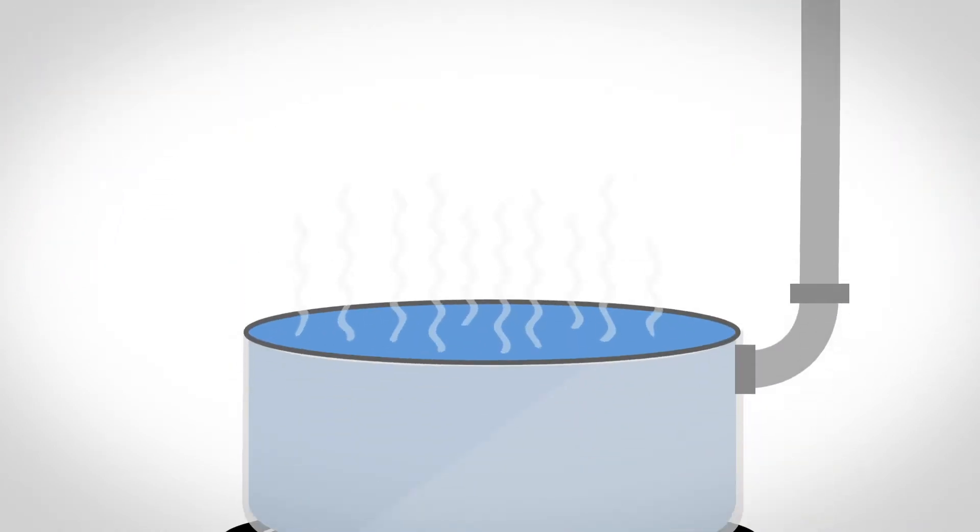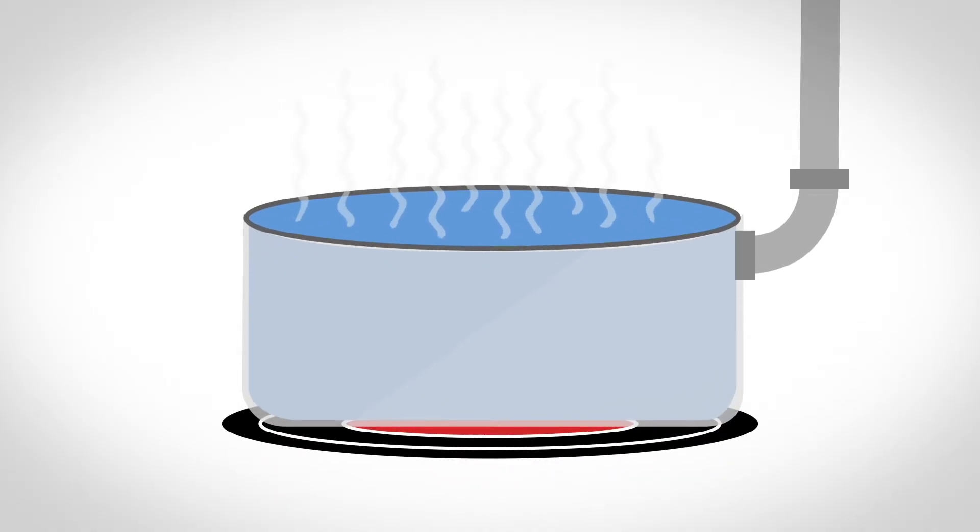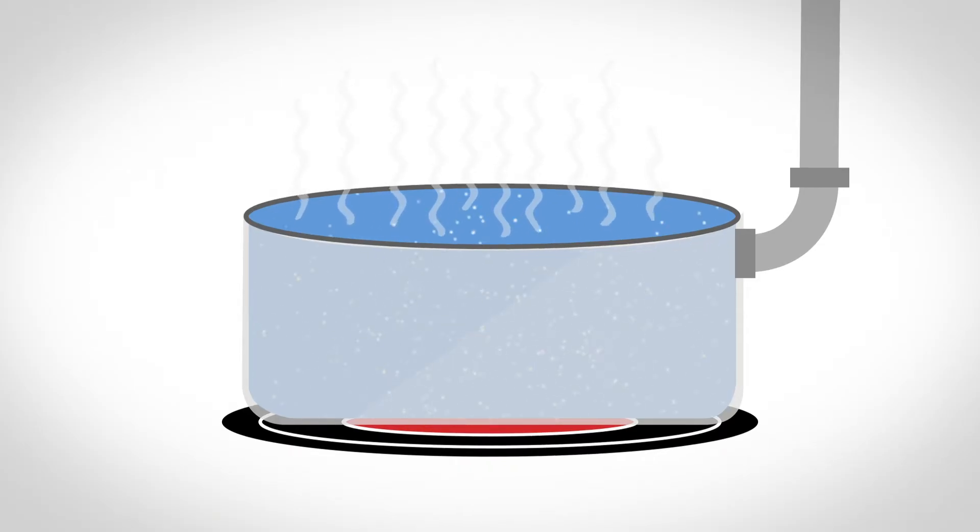The sugar juice is filtered to remove any impurities and boiled to evaporate the water to form a thick syrup — it's called sugar syrup. The syrup is heated again and sugar crystals begin to form.